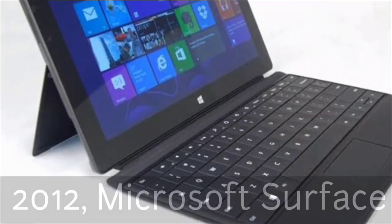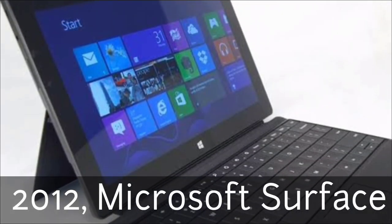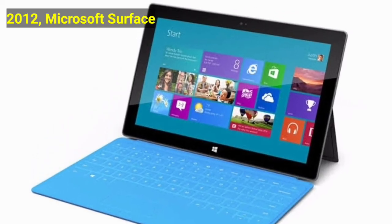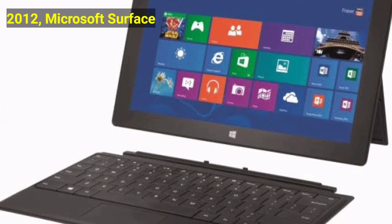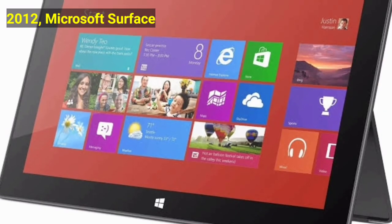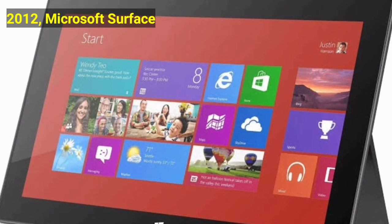In 2012, the Microsoft Surface was made. After companies experimented for years, the Surface was one of the first to get the tablet and laptop combination right. Often considered a tablet more than a laptop, it still technically functions as a laptop with an adjustable kickstand and keyboard.